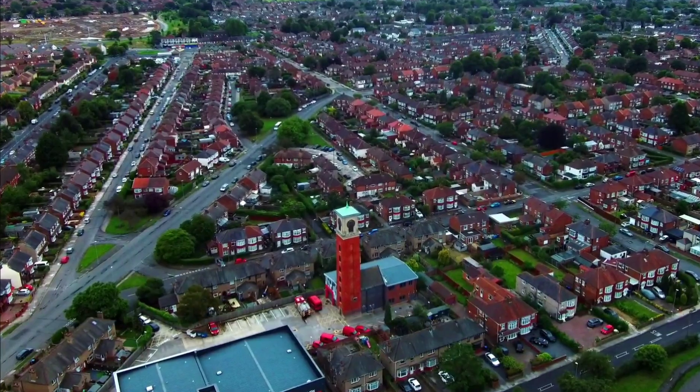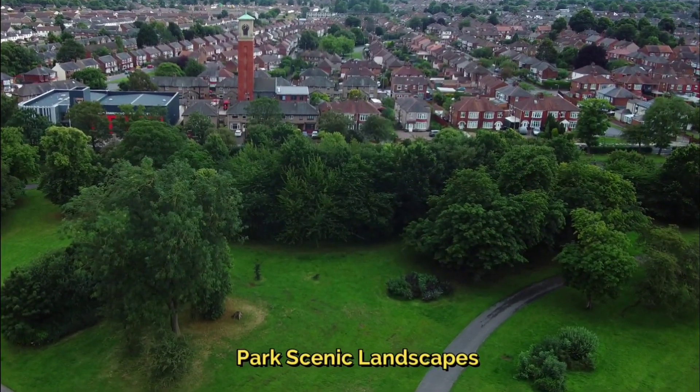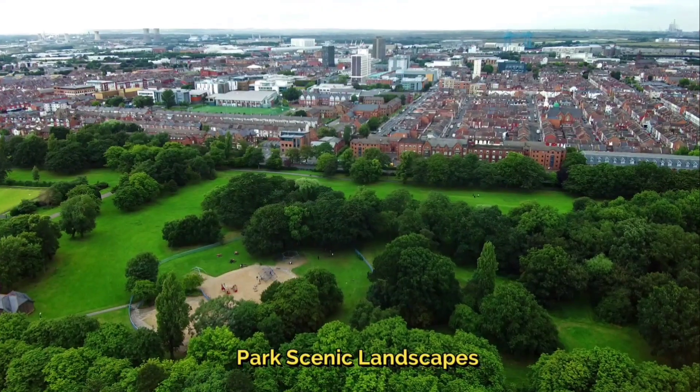Albert Park in Middlesbrough is renowned for its scenic landscapes, which play a central role in creating a tranquil and visually stunning environment.